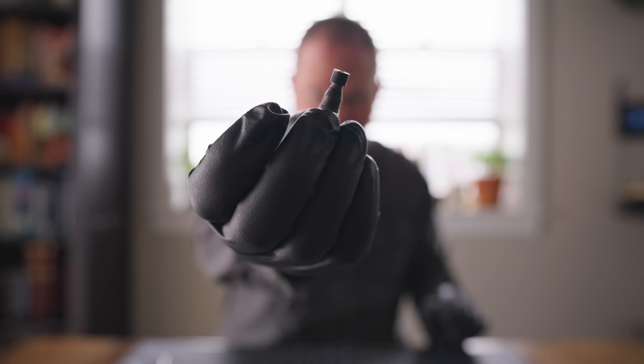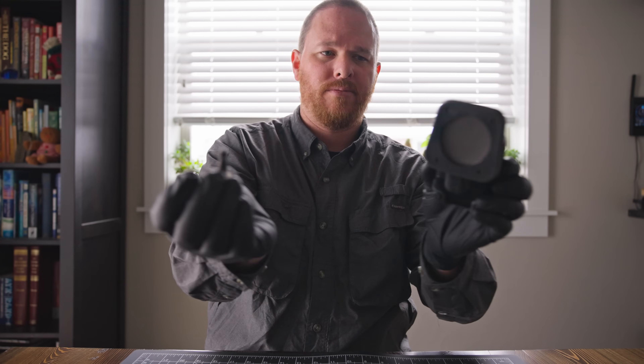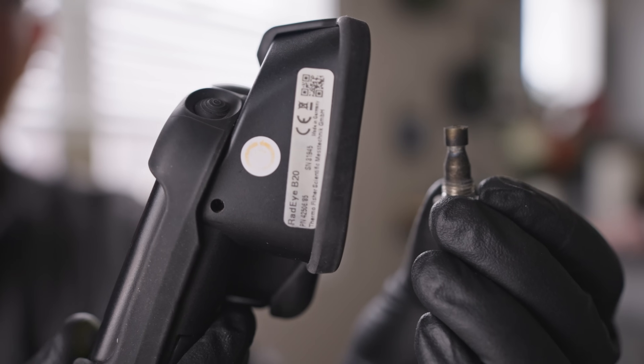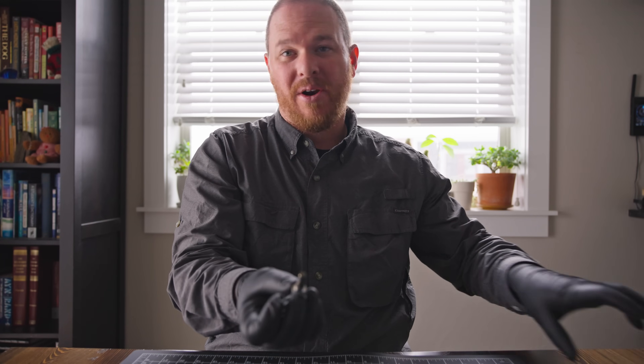This is incredibly radioactive. At this range, my detector has gone into overload — and it's not even touching, not even that close. It still has maybe about two or three inches of distance. So this is a very radioactive source, and I actually don't like handling it that much. I'm going to put it back in where it came from very carefully.